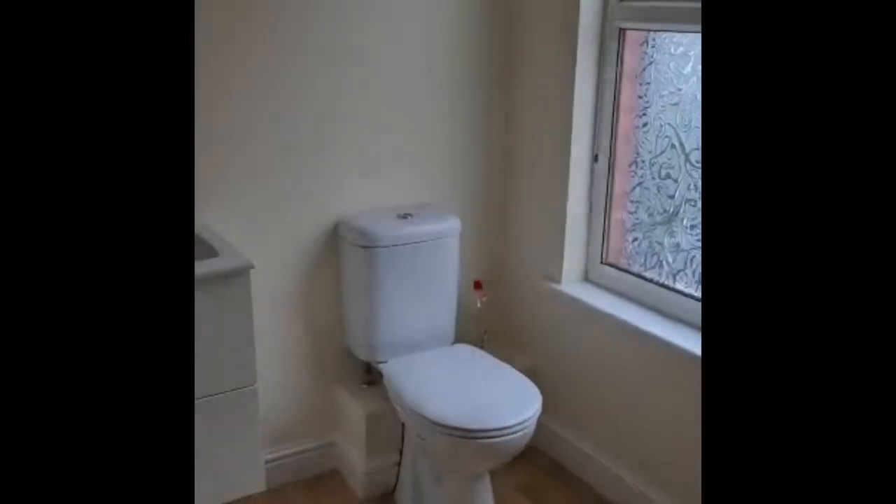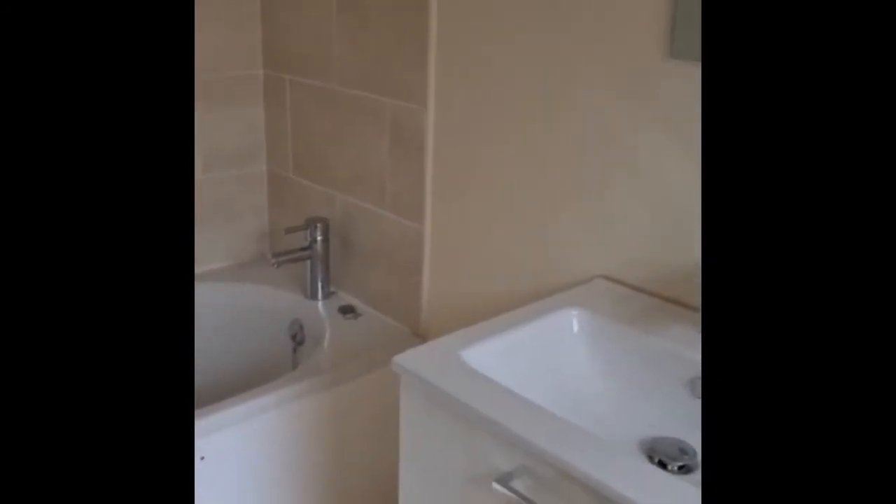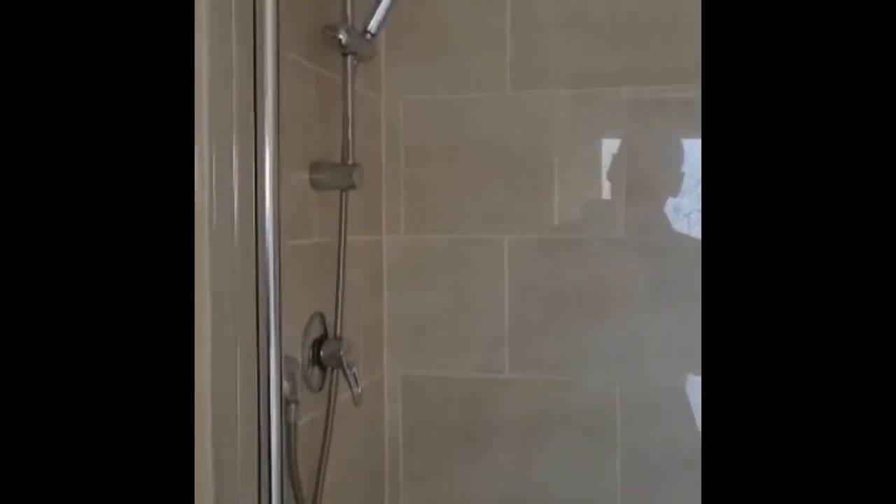If we go back to the entryway and go up the stairs we will find a delightful, really nice sized bathroom. It's lovely and big and spacious. Modern appliances with a bath and shower.